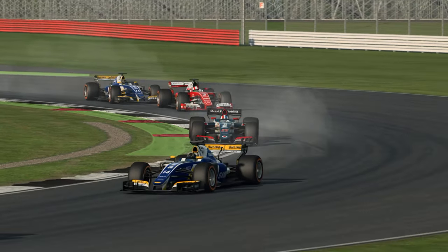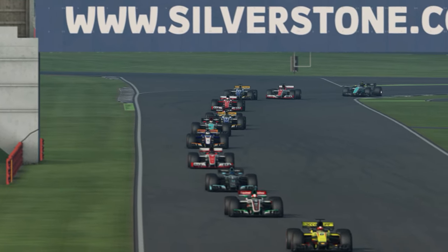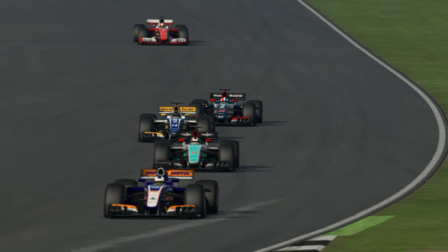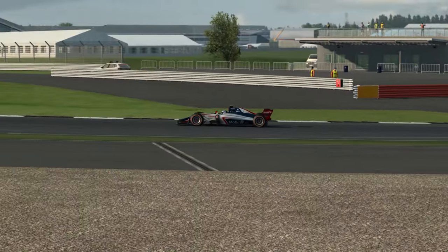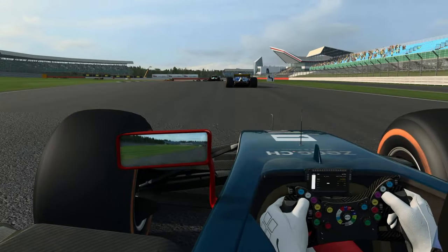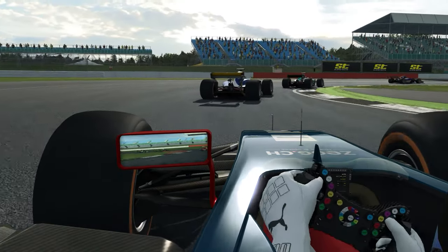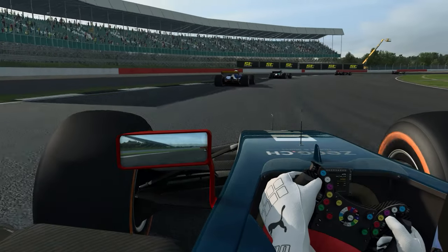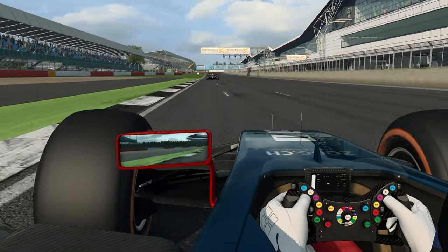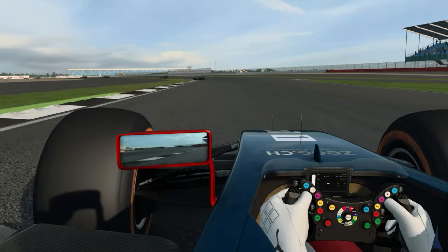Sur le store, il est bien expliqué que la voiture doit être poussée à sa limite après un bon entraînement pour être stable et performante. Je confirme que c'est sans doute l'une des voitures les plus difficiles à prendre en main, car le gameplay tranche vraiment avec ce que vous avez l'habitude de retrouver dans RaceRoom. La question est simple : faut-il investir dans cette voiture ? Ça dépend de ce que vous recherchez. Si vous êtes habitué au Touring Car ou au GT, vous allez peut-être être un peu perdus.